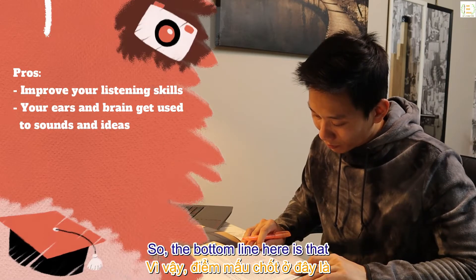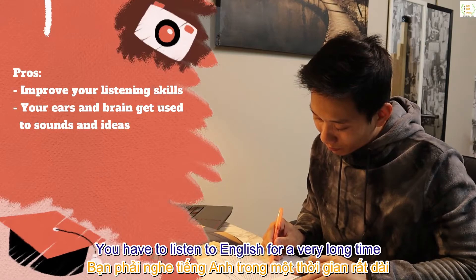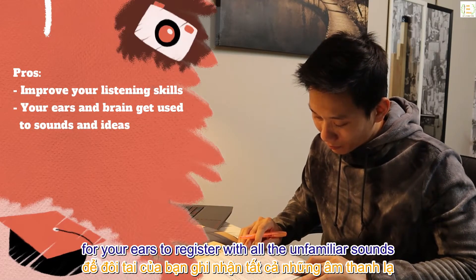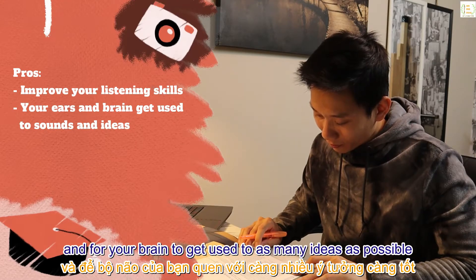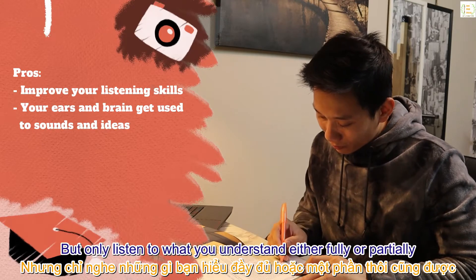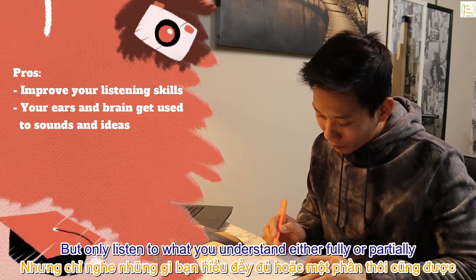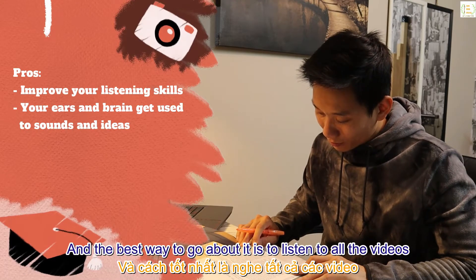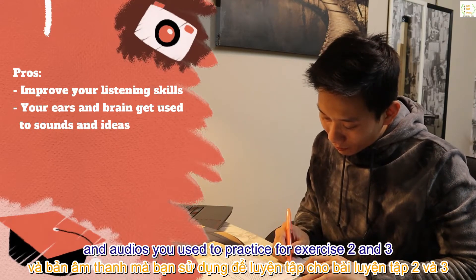So the bottom line is that you have to listen to English for a very long time for your ears to register all the unfamiliar sounds and for your brain to get used to as many ideas as possible. But only listen to what you understand — either fully or partially — otherwise it's all fruitless. The best way to go about it is to listen to all the videos or audios you used to practice for exercises two and three.